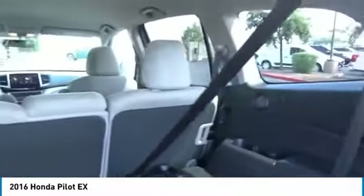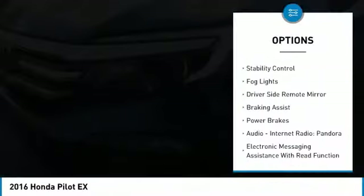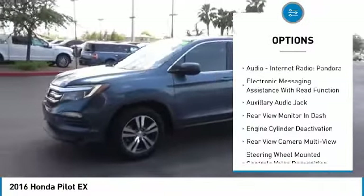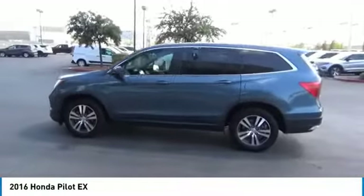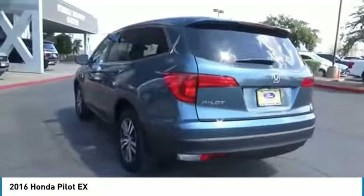Here are some of this vehicle's great options: power windows with safety reverse, remote engine start, traction control, stability control, fog lights on the driver side, remote mirror, braking assist, power brakes, audio, internet radio, Pandora, and electronic messaging assistance with read function.